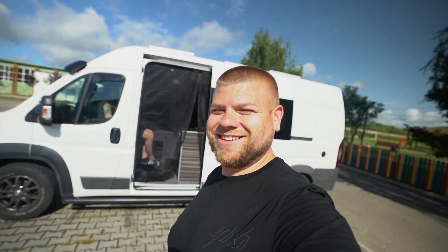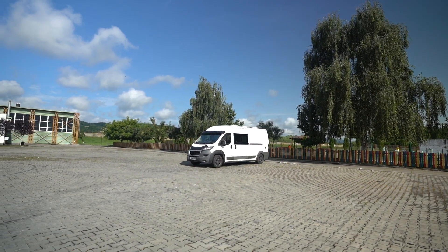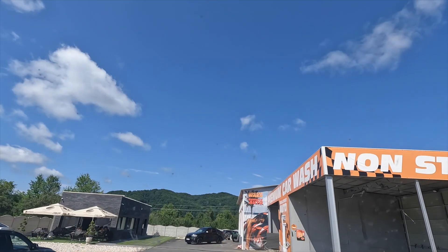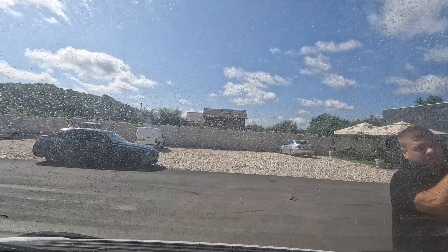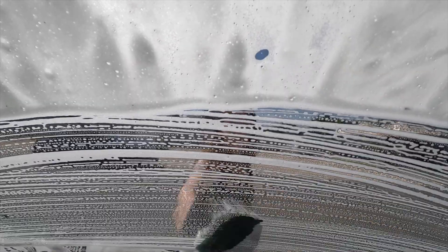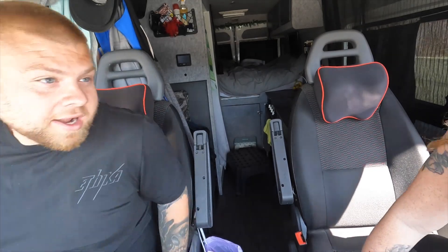First stop, we need to hit a car wash. This van has got bugs all over it from driving through the night. Now we can see out of our windshield!